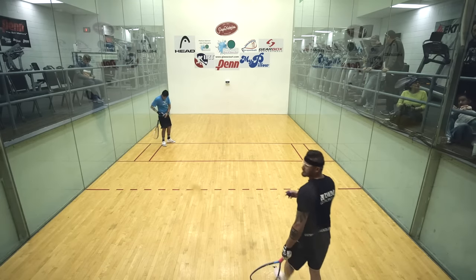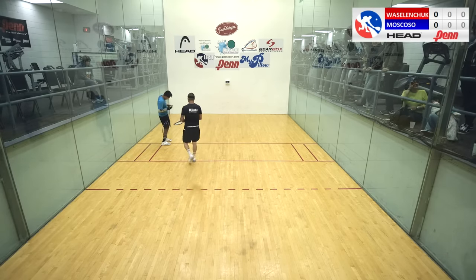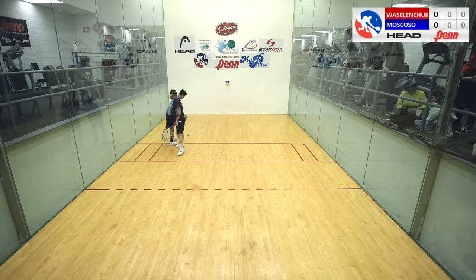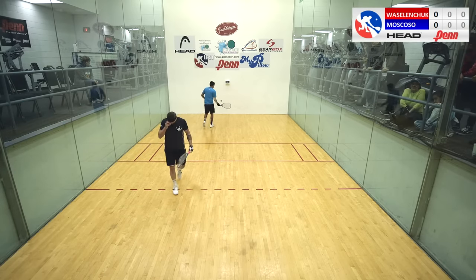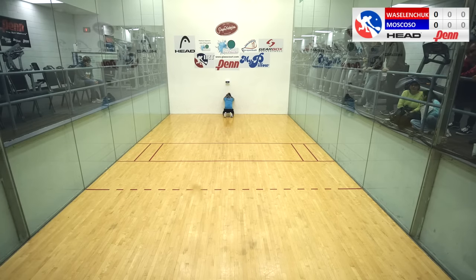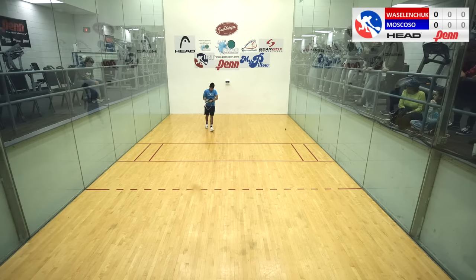Moscoso won the coin toss. Moscoso has a very religious kind of thing going on — he prays before the court. These guys are pretty pleasant with each other before and after. But during, I don't think we're going to see that. You'll see Moscoso doing his little prayer there. Great sportsmen, both, on the court during the match. We'll see how it goes.